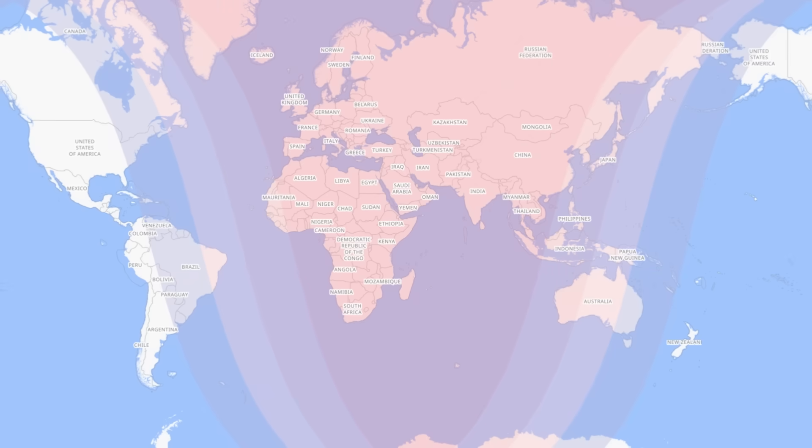Unlike solar eclipses, lunar eclipses are visible from a much larger area of Earth. Let's take a look at the eclipse map: anyone within the large middle colored chunk will be able to see the partial eclipse, and those in the thinner colored bands on either side will be able to see a penumbral eclipse only. I'll put links in the video description so you can find more specific information for your exact location.